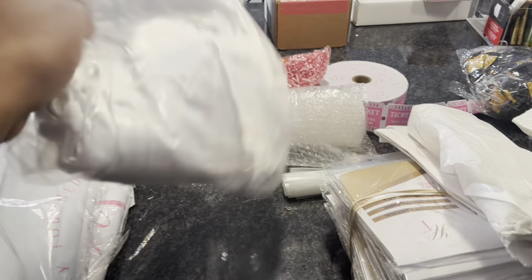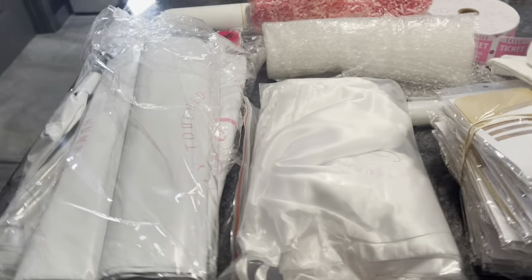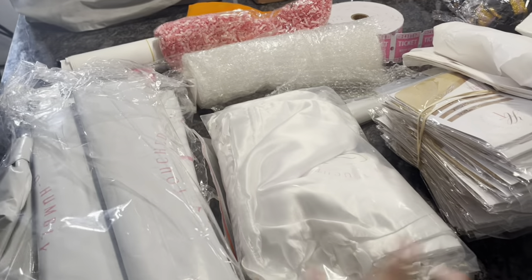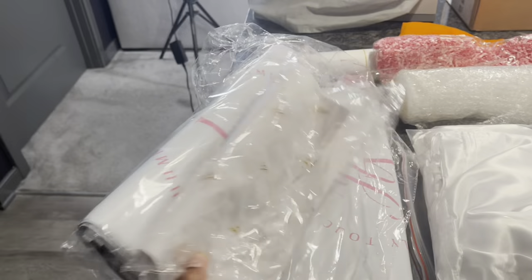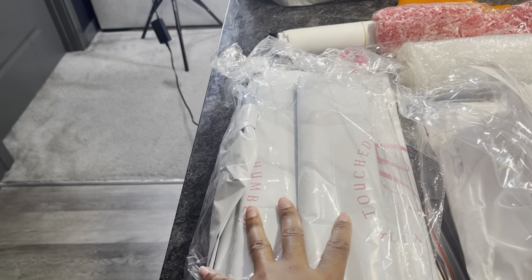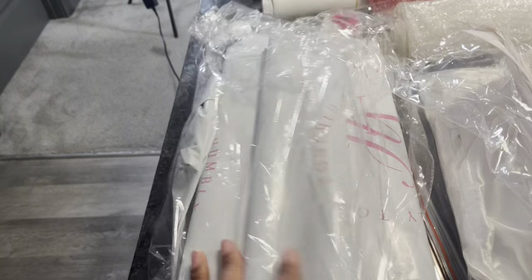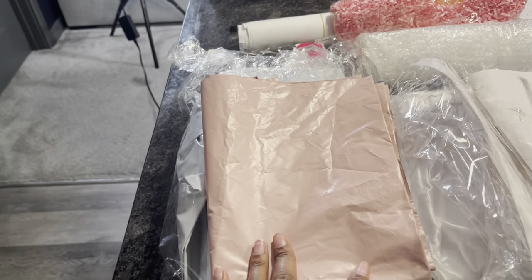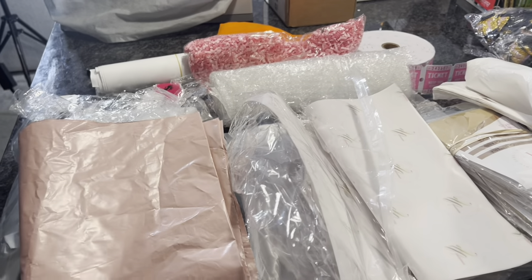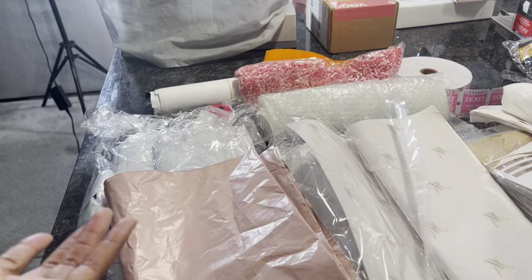These are my silk drawstring bags that I put my bundles in when I'm packing them up for pickup orders. I don't use them for shipping because there's silk lining inside the packaging. These are my customizable tissue paper and my custom shipping bags — I pack up orders and ship them in these. Before that I was just using plain pink bags, and if you're just starting out, you don't always have to have everything customized.